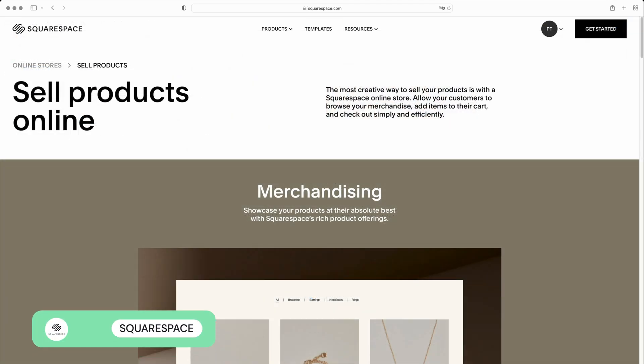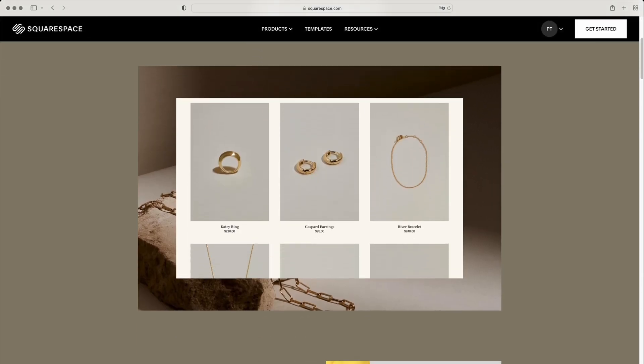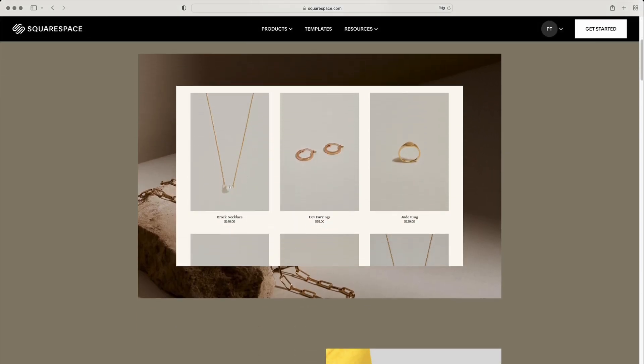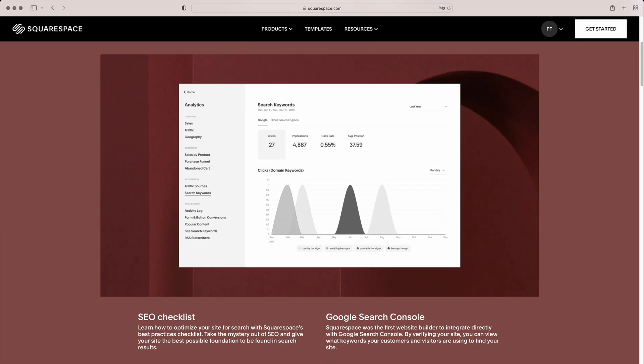Squarespace is better known as a website builder for creatives, thanks to its sleek designs and powerful blogging tool. But it actually has some decent e-commerce features too. With their product editor, you can easily customize your product pages with videos, forms, Instagram feeds, and so much more. You'll also have all the features needed to optimize your page for search.